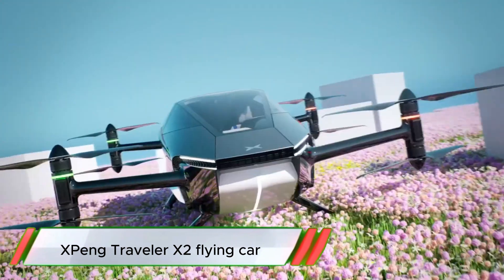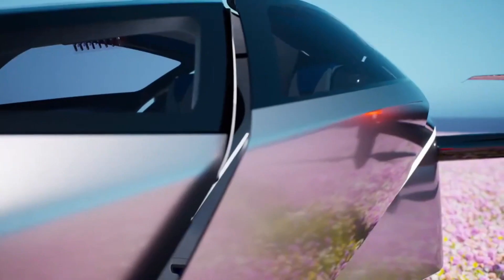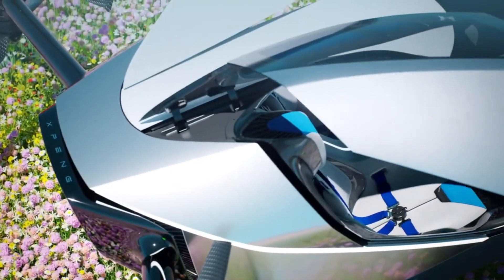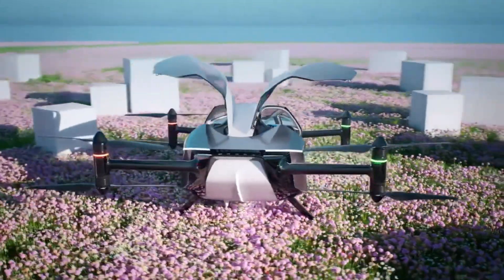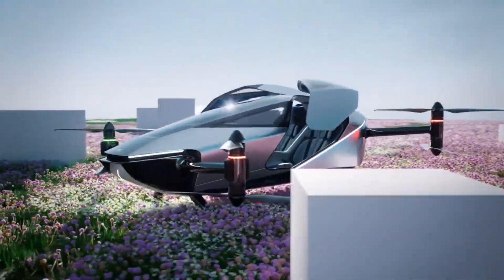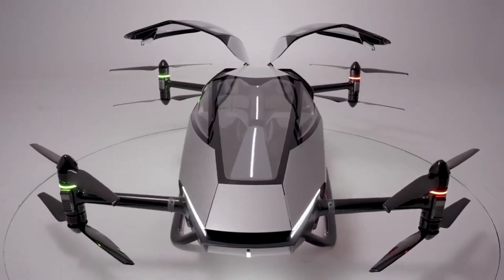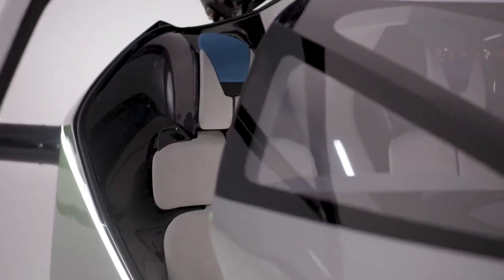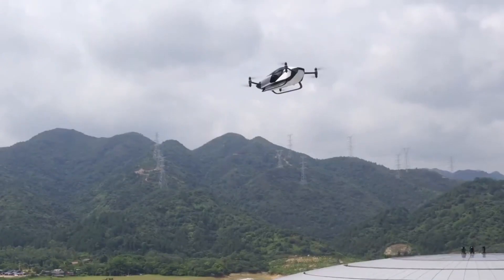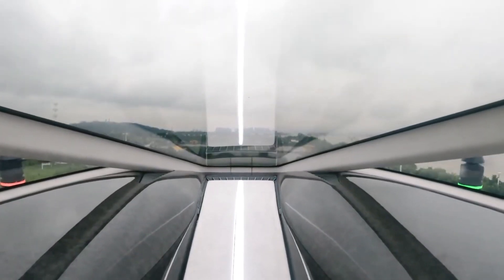The Xpeng Traveler X2 by Xpeng Aero HT is reshaping future travel with its cutting-edge, fully electric flying car. Designed for urban air mobility, this two-seater eVTOL vehicle combines the convenience of a car with the flexibility of flight, opening up exciting new possibilities for short-distance travel. With autonomous navigation and advanced safety features, the X2 aims to make flying accessible, efficient, and eco-friendly, paving the way for reduced urban congestion and faster commutes.